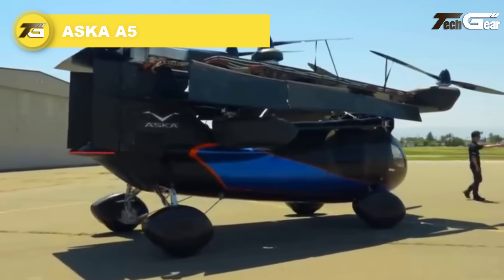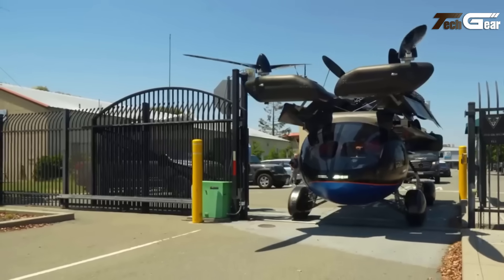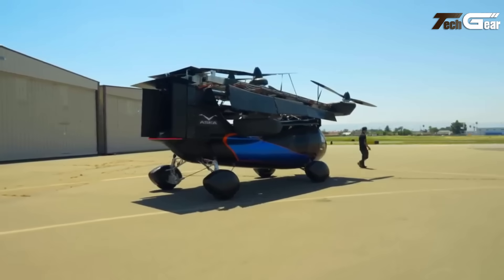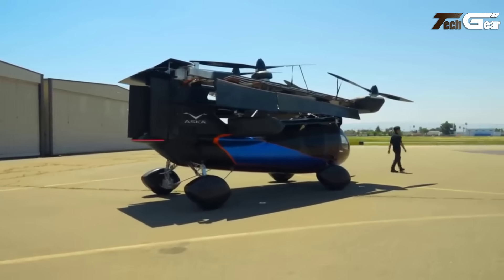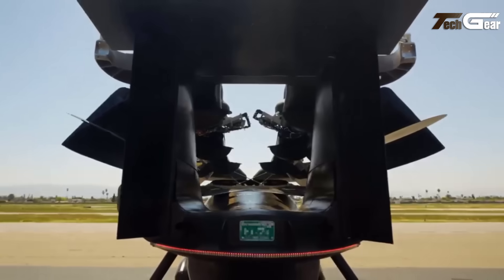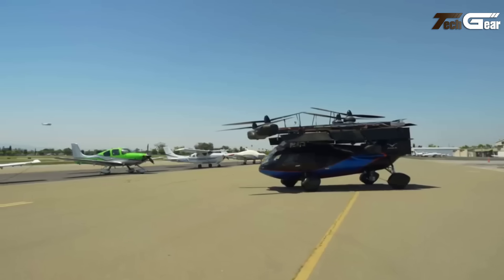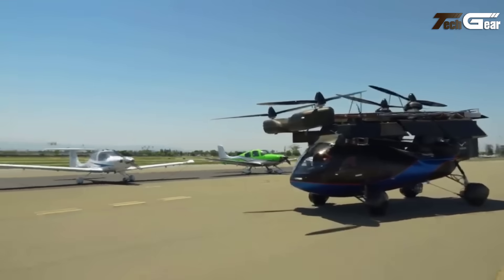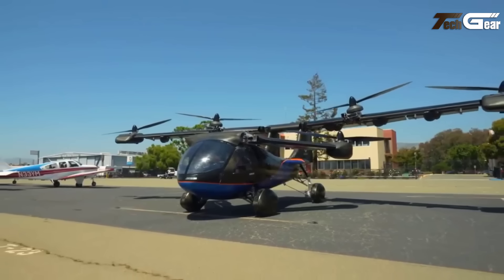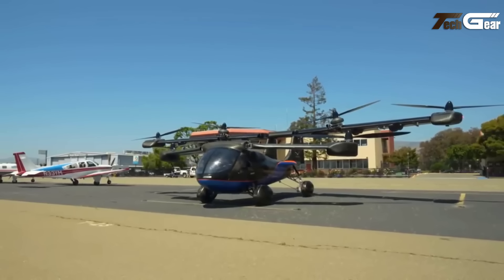Asker A5. The Asker A5 is an innovative hybrid electric vehicle designed to function both as a car and an aircraft, representing a significant advancement in urban air mobility. Equipped with six propellers, the A5 can take off and land vertically, similar to a drone, and is powered by a combination of electric motors and a gasoline engine, providing a range of up to 250 miles in the air. On the road, the A5 features retractable wings, allowing it to operate as a conventional vehicle, with an interior designed to accommodate four passengers comfortably. In August 2023, the Asker A5 completed its first tethered hover tests, marking a significant milestone in its development. While the A5 is not yet available for purchase, it represents a promising step toward integrating flying cars into everyday transportation.